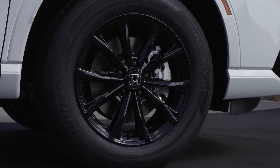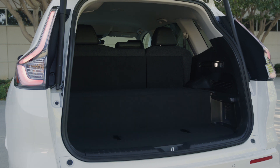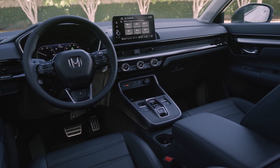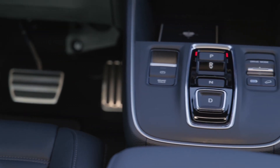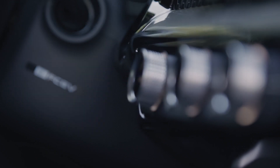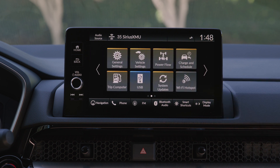Honda is moving toward its global goal of net-zero environmental impact by 2050 through its triple action-to-zero approach, which includes not only products but also the product lifecycle and company operations. This includes achieving carbon neutrality, resource circularity, and using clean energy through renewable energy sources. The Honda CR-V E:FCEV 2025 is not only a means of transportation, but also a strong statement about the future of zero-emission vehicles.